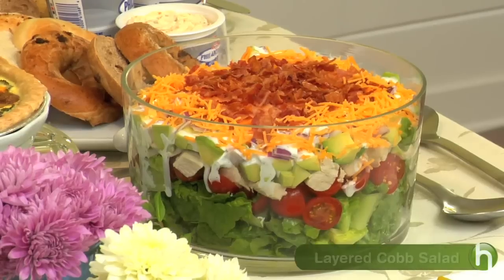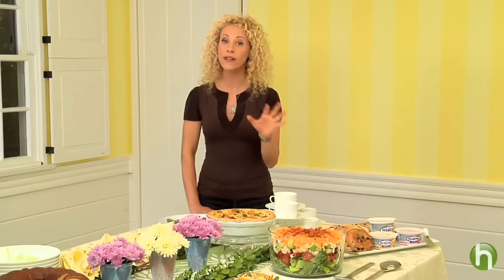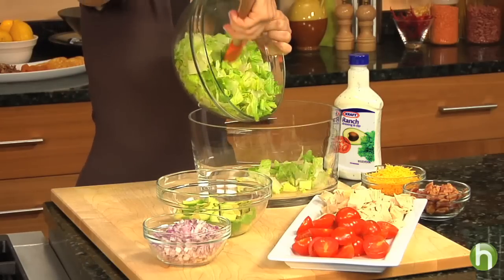For a brunch like this, I like to offer two main dishes. So here we have the perfect complement to our quiche, which is a beautiful layered Cobb salad. Once again, not hard at all to make. You just place your lettuce on the bottom,